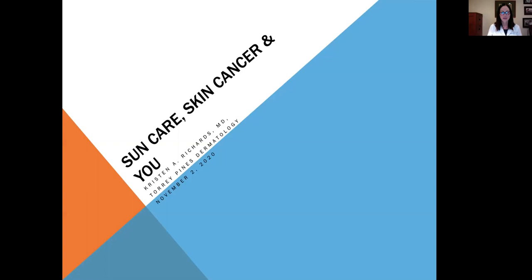Hello. I'm Dr. Kristen Richards of Torrey Pines Dermatology. I'm a fellowship-trained Mohs surgeon and a board-certified dermatologist, and I'd like to talk to you today about sun care, skin cancer, and you.